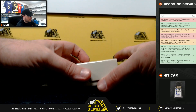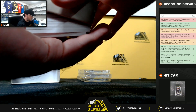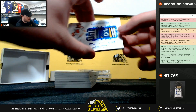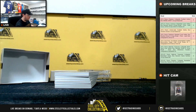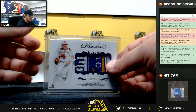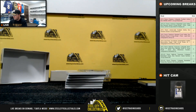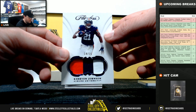All right, here we go. Get things started with a nice bull patch here — Ryan Finley, numbered 5 of 15. Next up, we have a Kerryon Johnson patch, numbered 14 of 15.